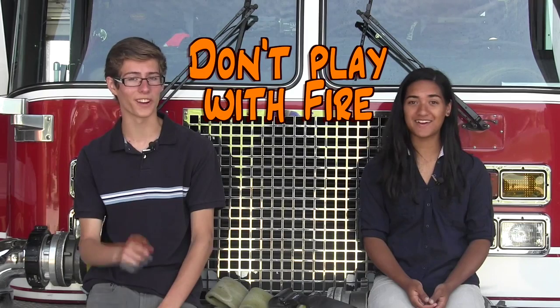Fires can be very scary and dangerous, but these simple rules can help you prevent a fire and keep you safe if there is one. I'm Alex. And I'm Jamie. Thanks for watching. Don't play with fire.